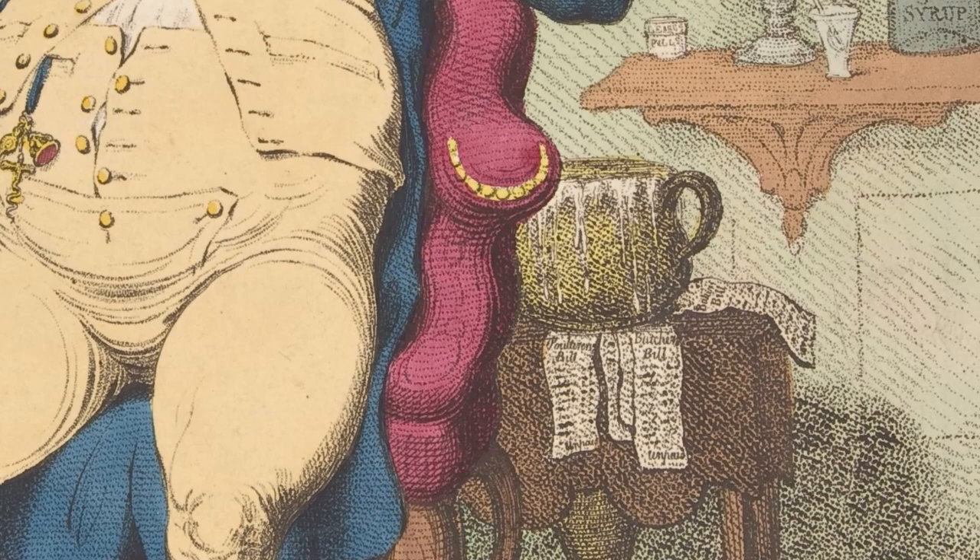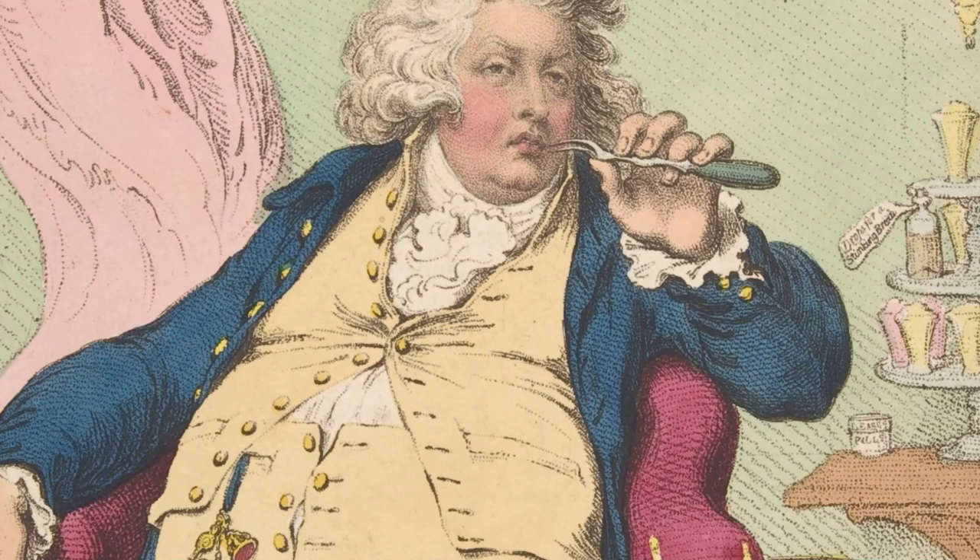Then there are all his unpaid bills and debts — lots of receipts and invoices that haven't been paid. And then there are all these medical potions, the doctor trying to deal with all of his various illnesses because of his indulgences.